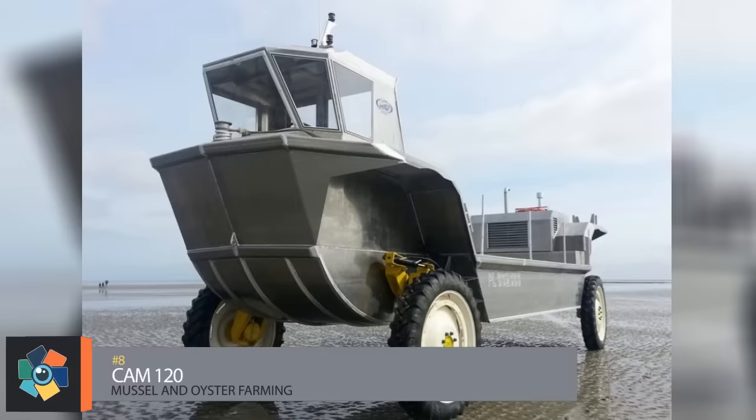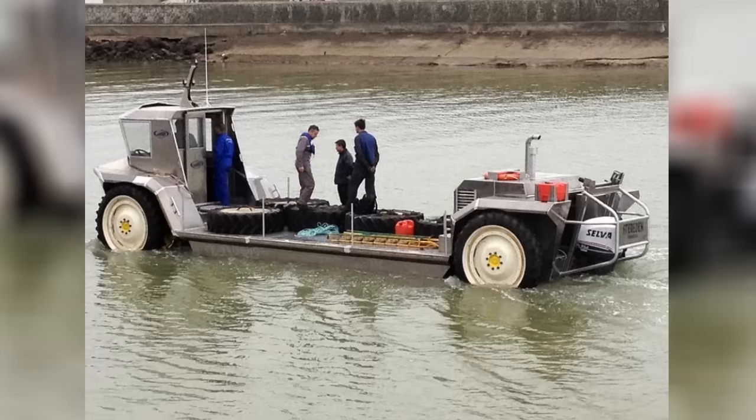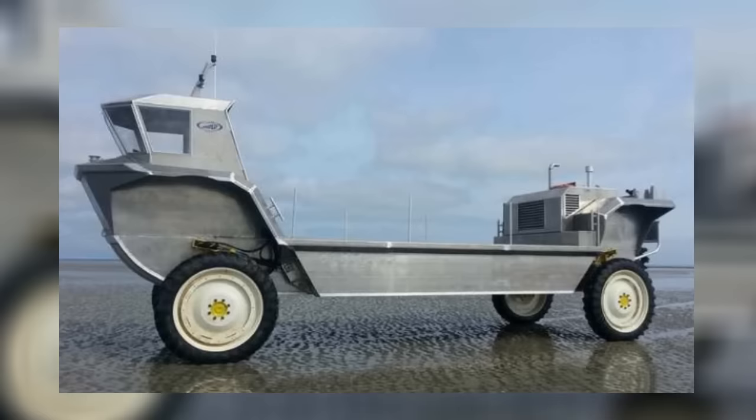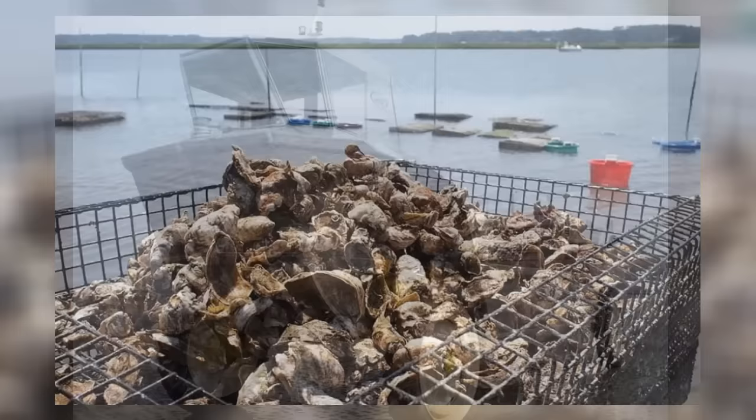Number 8: the Cam 120. Just by looking at it, you can tell this rig is purely a workhorse. This barge was strictly designed for muscle and oyster farming. The aluminum hull measures in at 36 feet by 10 and a half feet. The five and a half foot diameter wheels make it great for driving on sand and mud. Power comes from a 250-horsepower outboard motor. Hydraulics for the equipment and wheels are controlled by a 125-horsepower diesel unit. The enclosed wheelhouse has a control panel for both driving and sailing. A maximum of six tons of cargo creates a shallow draft just a little over two feet, allowing for farming during low tides.